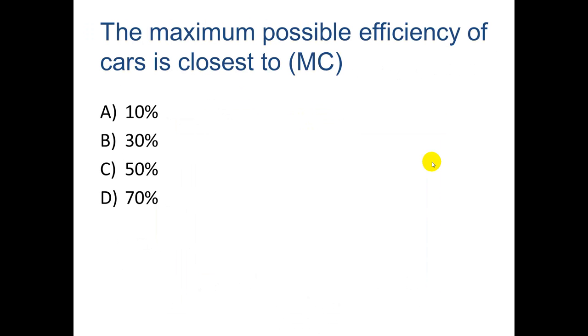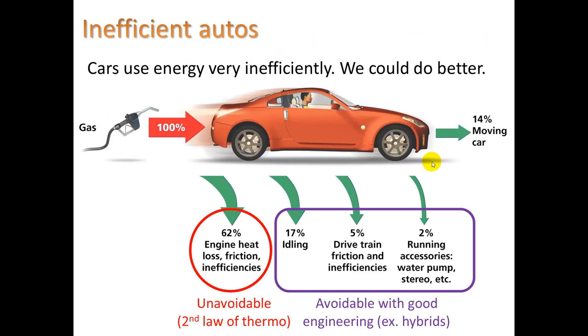Here's a question: the maximum possible efficiency of cars is closest to which value? If you said 30%, that's correct. Let's take a look at what happens to all that chemical potential energy of the gasoline. Of all the gasoline we put in, 62% is lost in the form of engine heat loss, due to the second law of thermodynamics. There's no way to get the molecules of the expanding gases to push on the piston without also heating up the entire engine block. So the maximum possible efficiency for a car would be 38%, which is 100 minus 62.